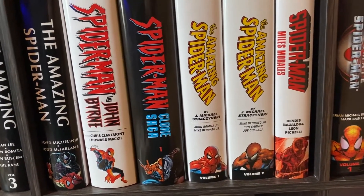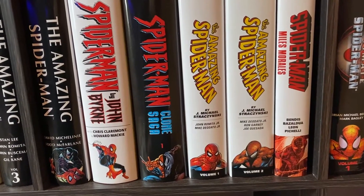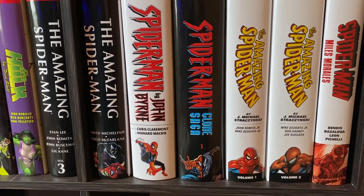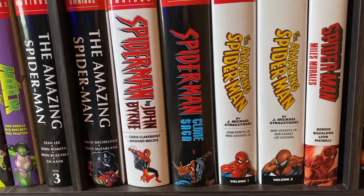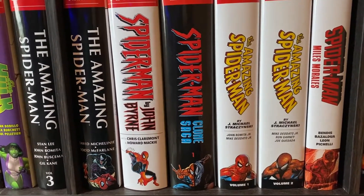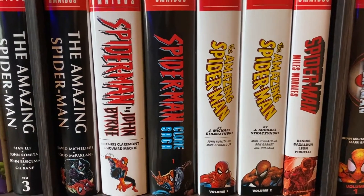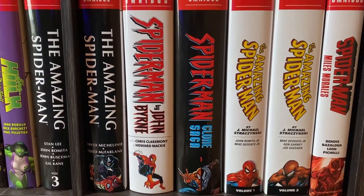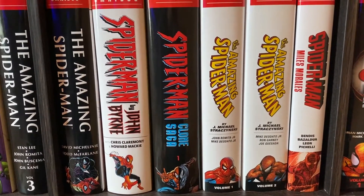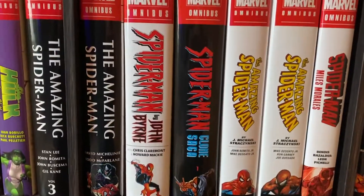Then we have The Amazing Spider-Man Omnibus Volume 1 and 2 by J. Michael Straczynski. These are really fun Omnibuses that I really enjoyed. They've got the Spider-Totem stuff in it, and it's where Peter Parker is a teacher, and that feels so right. Those are awesome. And I think one of them is out of print now and going for a ridiculous price, but I would just hold on for a reprint on those — or a restocking, because Coronavirus messed up some stocking and distribution stuff. Just hold out for that one.